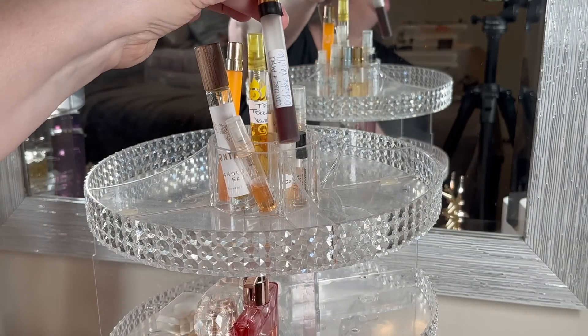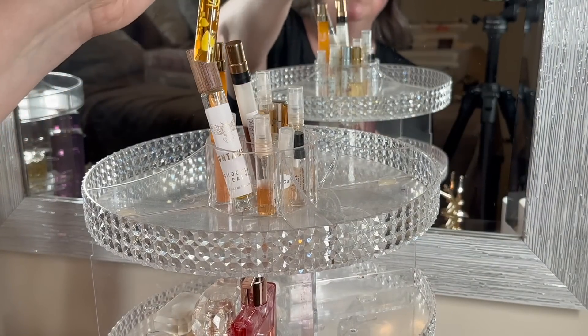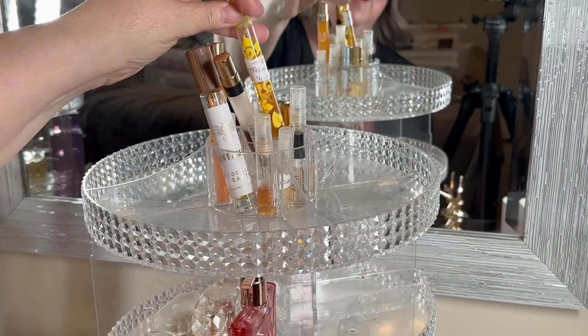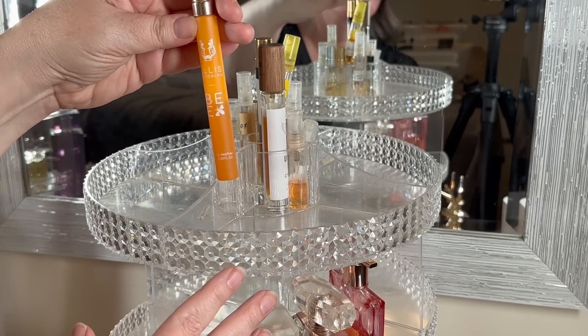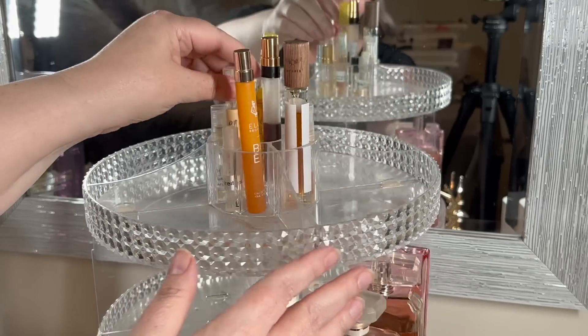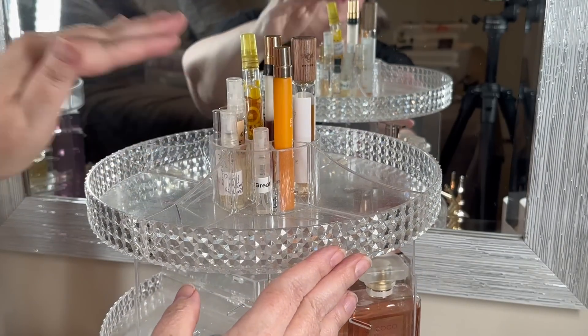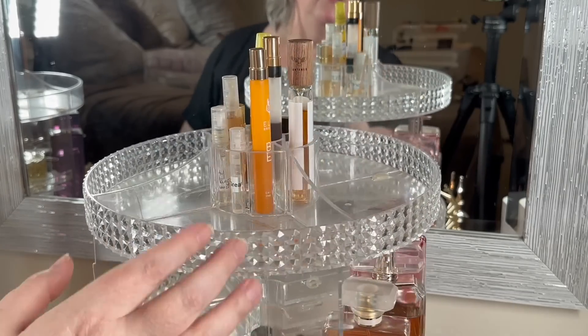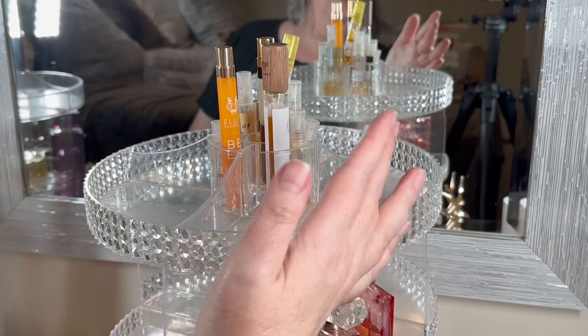I also have Orchide Vinny by Van Cleef & Arpels. I've got my Tobacco Vinny in there for the fall, my Ellis Brooklyn Bee, Venom of Love, and a few other samples. I'm also going to put in Chocolate Queen - I've got a big sample of Chocolate Queen too that I want to put in here.